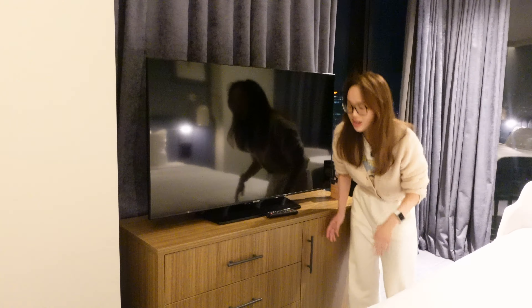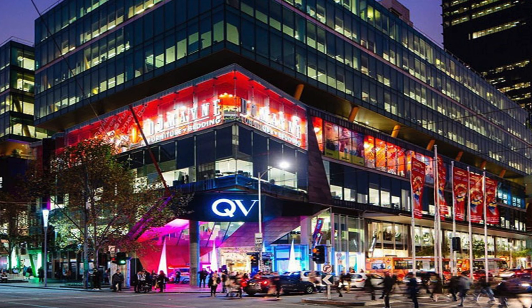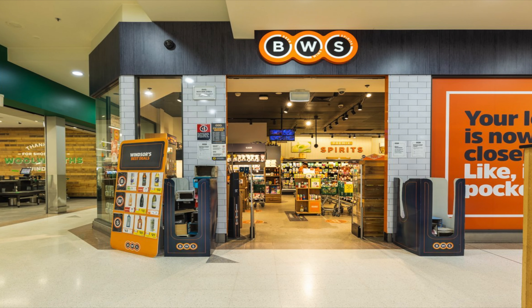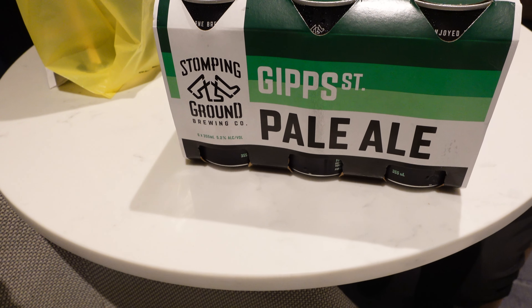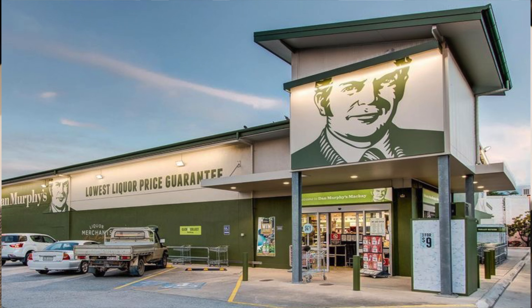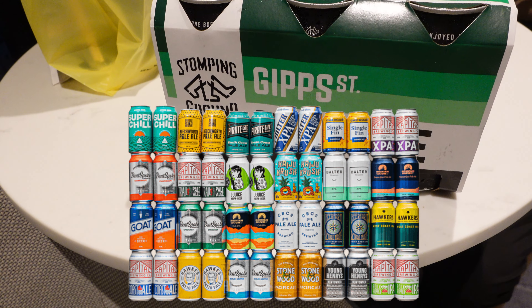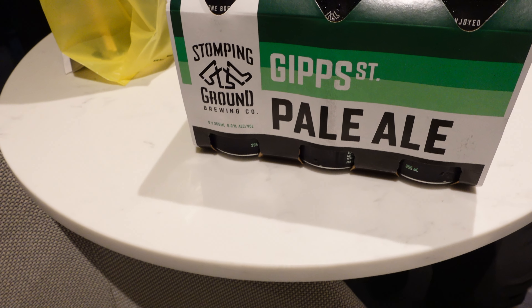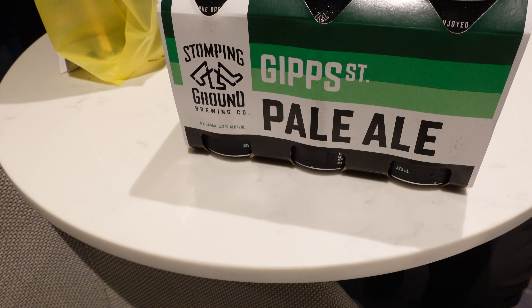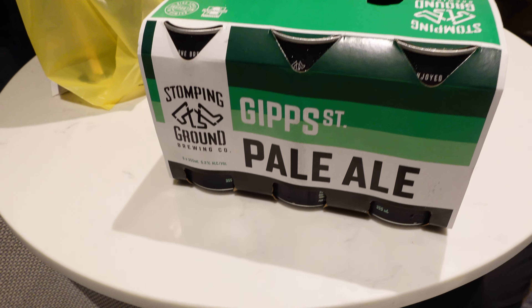The drawers are all empty. We went to the QV shopping mall and to BWS to buy some Melbourne local beer. Even though BWS is not as big as Dan Murphy's, it still has a lot of options. So if you come to Melbourne or Australia and want to try the local beers, you can always visit BWS or Dan Murphy's. Dan Murphy's is the first option, but if it's closed you can definitely go to BWS. Cheers!